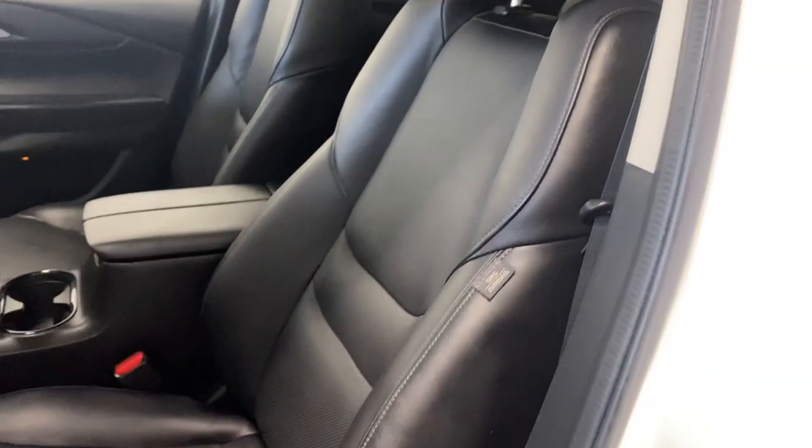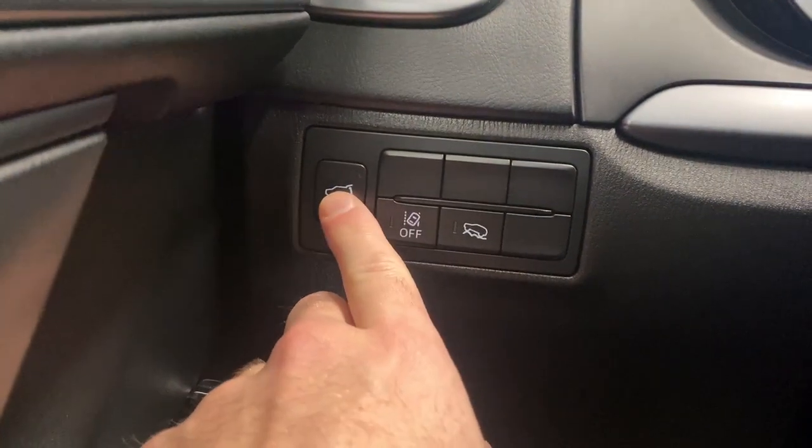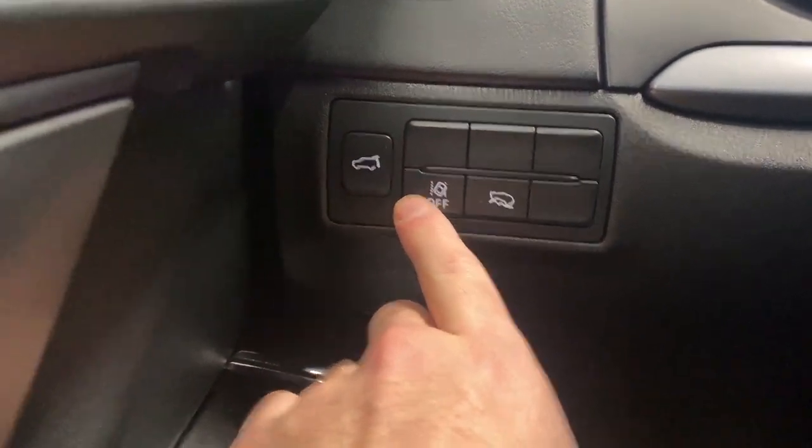Coming inside, we have a nice armrest here with power locks, windows, and mirrors. Premium leather upholstery comes with this GSL trim, along with power driver and lumbar supports.